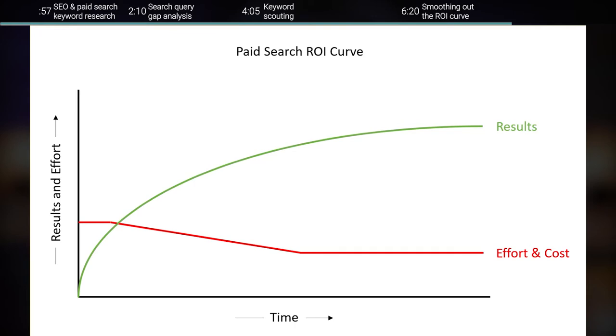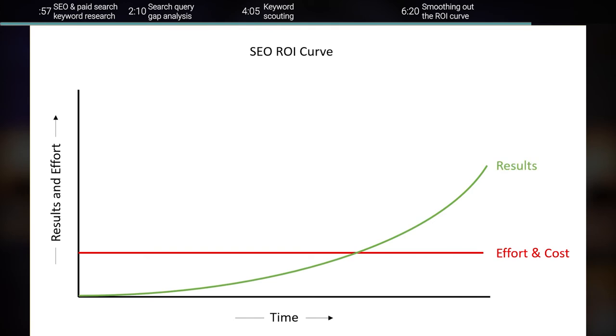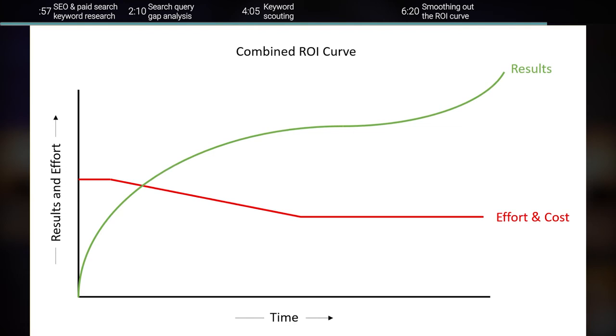To contrast that, here is the same example but specific to search engine optimization. We also have a consistent amount of effort — creating content, promoting that content, on-site optimization, or building links — but our results are really delayed. We might get some great results in the future, but we're not going to see those on day one. As you can see in this last graph, when we combine these tactics, it allows us to make a consistent effort over time but drive results in the short term by relying more heavily on paid search. Then in the long term, our SEO efforts start to take over and we can wean down from some of our paid search investments — smoothing out that ROI curve.